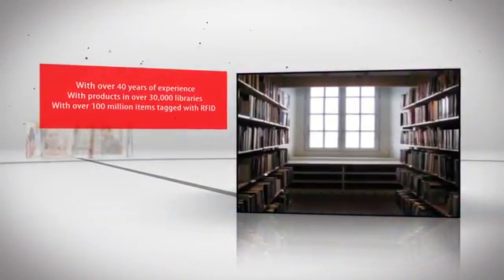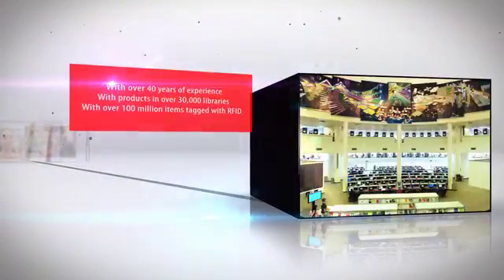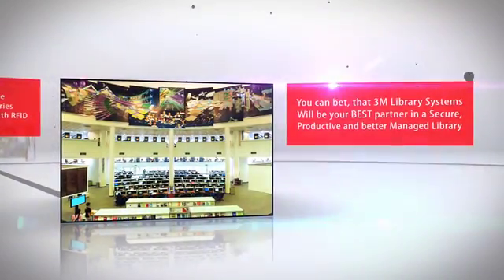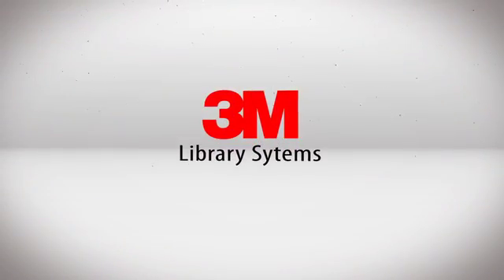with products in over 30,000 libraries, with over 100 million items tagged with 3M RFID, you can bet that 3M Library Systems will be your best partner in a secure, productive, and better managed library. 3M Library Systems.